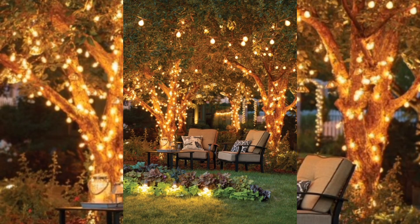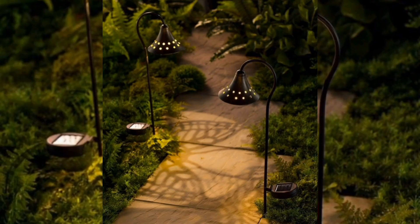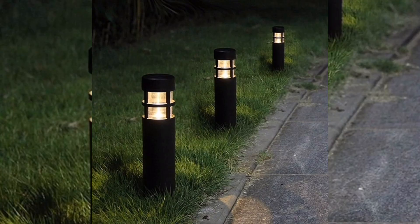Lanterns are another popular choice for garden lighting. You can use them to line a walkway, add a cozy glow to your outdoor dining area, and also the garden space. In walking areas you can also use garden lamps to create a more elegant and attractive look to your living space.